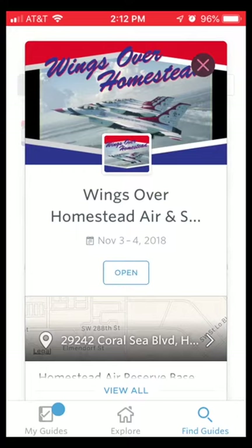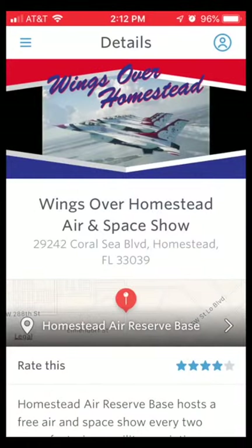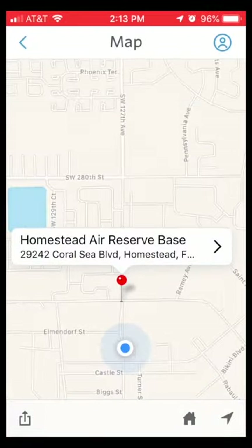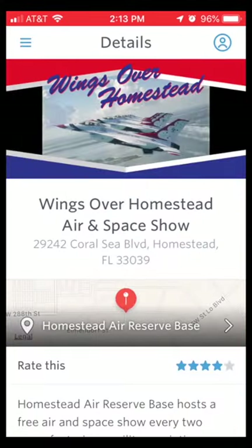I'm going to allow Guidebook to send me notifications, because every time I update this app, you'll receive an update on your phone. If you're coming in from out of town or you want to use the navigation feature, you'll need to let the app use your location.